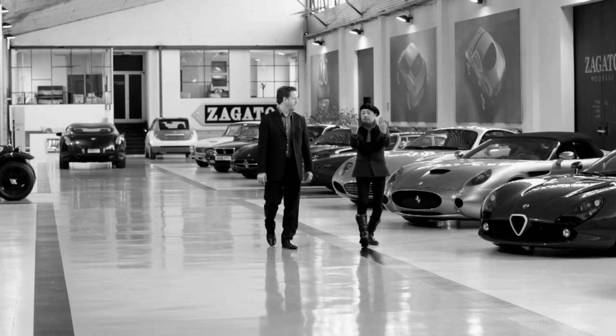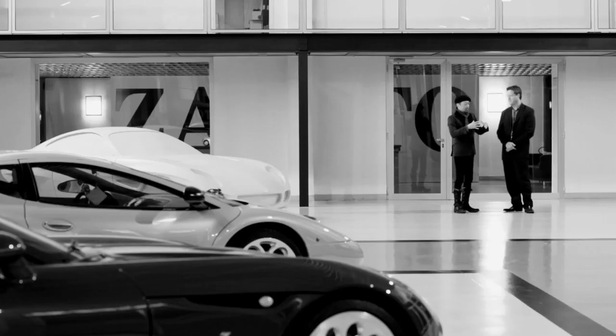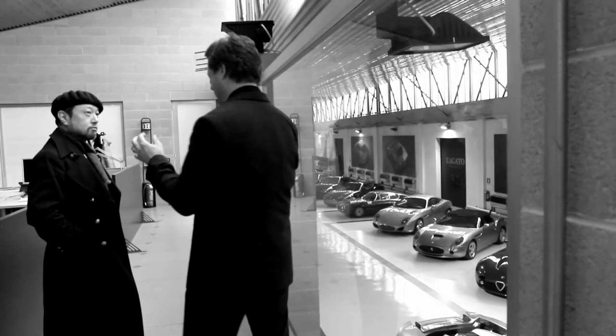What other things are typically Zagato? Spontaneity — coming up with an unusual solution without fear, and then somehow turning it into a sort of aesthetical value. That's probably, as you mentioned, a speciality of Zagato.